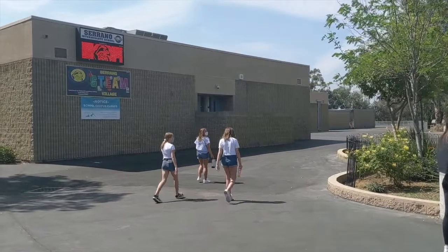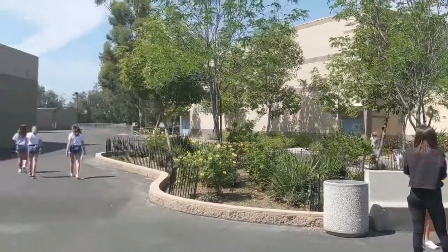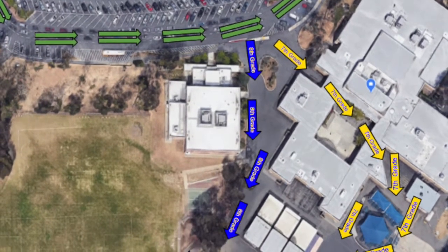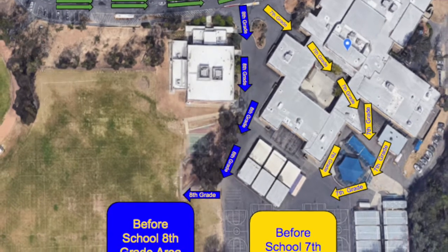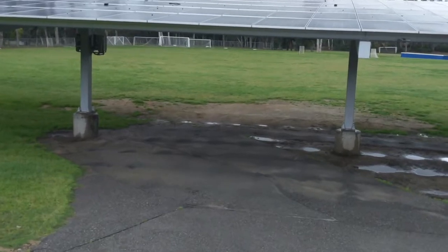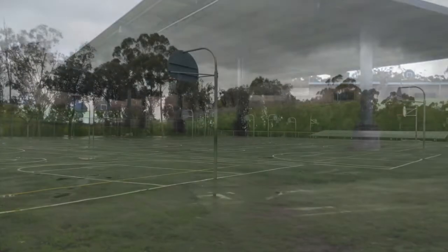You'll notice that around our flagpole — that's an area where students normally congregate in the morning — but that is not going to be the case this year. Students, once they arrive on campus, will be moving to a secondary location. 7th graders will head through the main gates, through the forum, and into their designated area, which is the basketball courts. 8th graders are going to proceed toward the solar panels or our upper field and wait there. This will only be for the first week of school, but this is where we're going to meet at the beginning of each day.